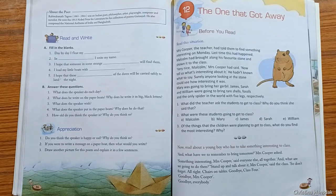Welcome back to the lesson, The One That Got Away. Mrs. Cooper was a very encouraging and kind teacher. Besides teaching her lessons, she used to encourage students for extra co-curricular activities. So she told the students to bring something interesting to class the next day so that they could stand up and talk about it to the class.